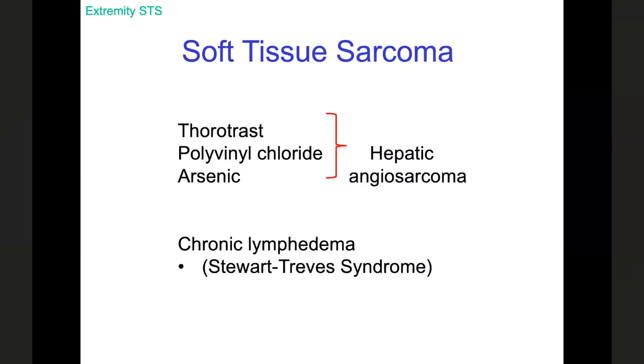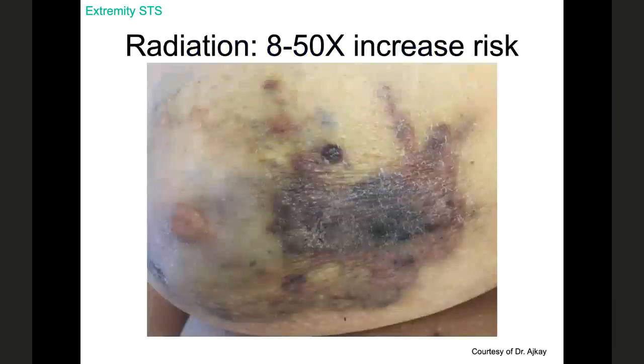There are several things known to cause sarcomas, some of which show up on resident exams. Certain chemicals are well known to cause hepatic angiosarcomas, and a lot of this work was done at the University of Louisville based on patients from the rubber plants in Rubbertown. Patients with chronic lymphedema can develop Stewart-Treeves syndrome — anyone who does significant breast cancer care has likely seen a patient or two with this. Radiation can also cause sarcomas, such as this patient who had a partial mastectomy and radiation and subsequently developed an angiosarcoma on punch biopsy.